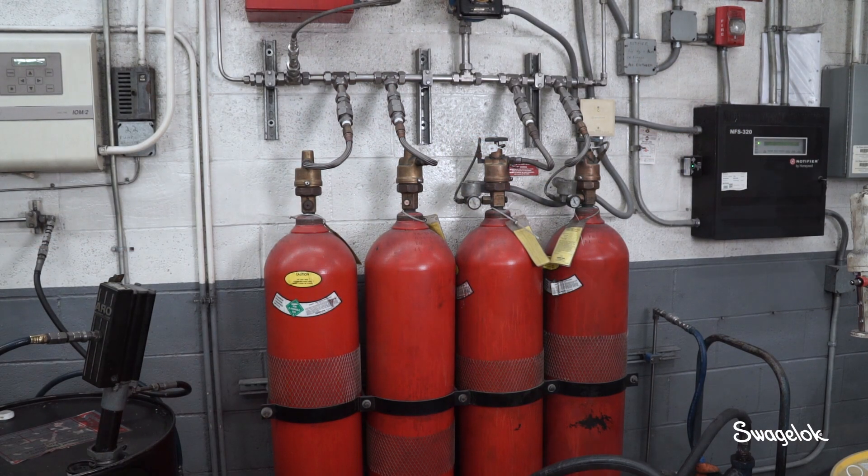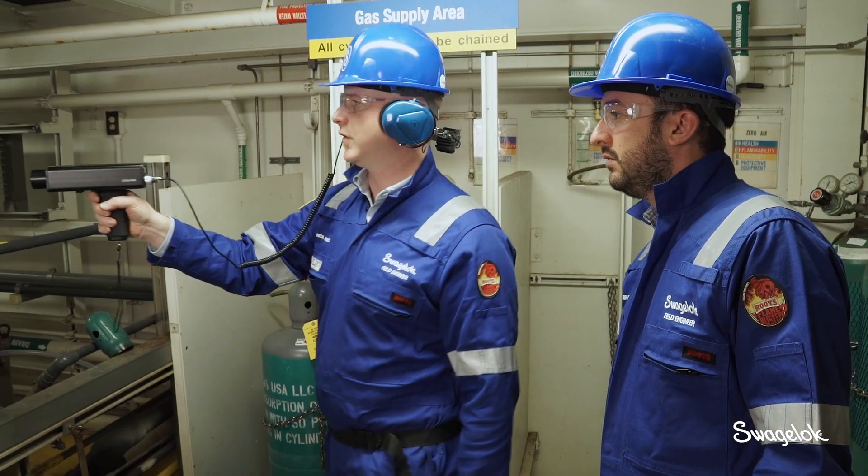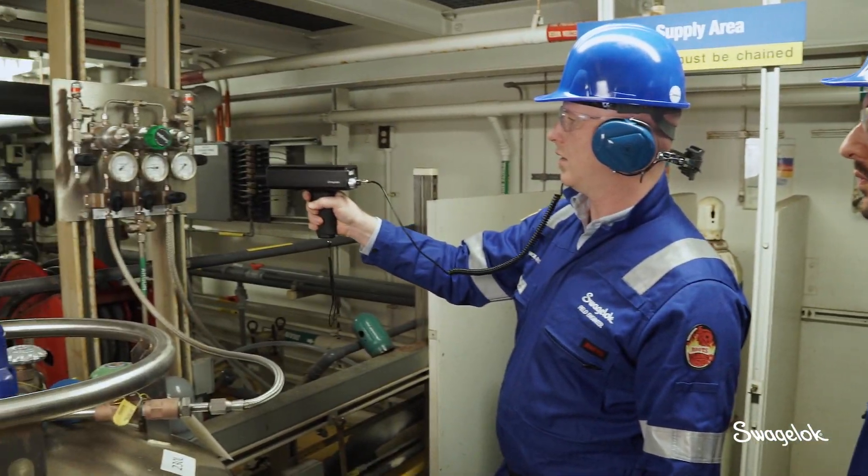With bottled gas, bottled gas can get expensive very quickly with a leak. So finding any leak at all in bottled gas — that adds up quickly.